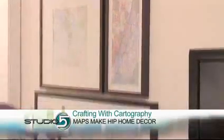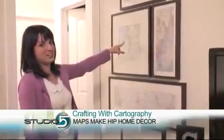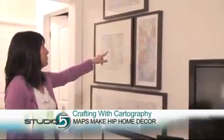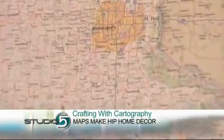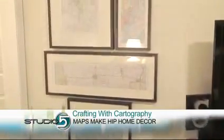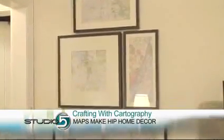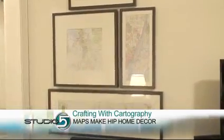Maps are most popular with creative crafters who are turning maps into hip home accessories. Even KSL News reporter Jennifer Stagg is taking on this trend in her own home, using maps as a way to document her and her husband's life together and create custom wall art all at the same time. She just went to Barnes & Noble, bought maps of all the places they've lived since they've been married, then got inexpensive frames from IKEA and put them all together.